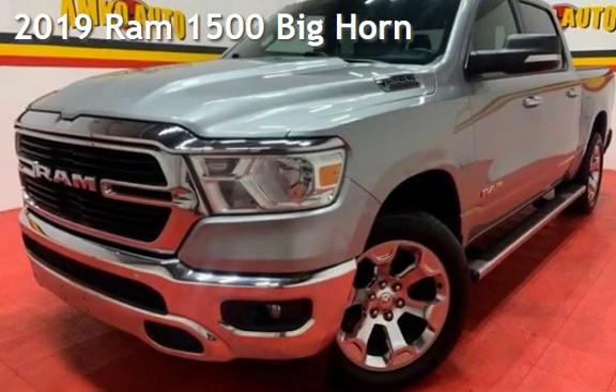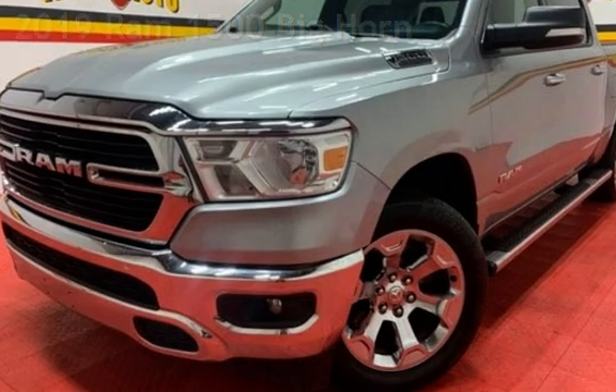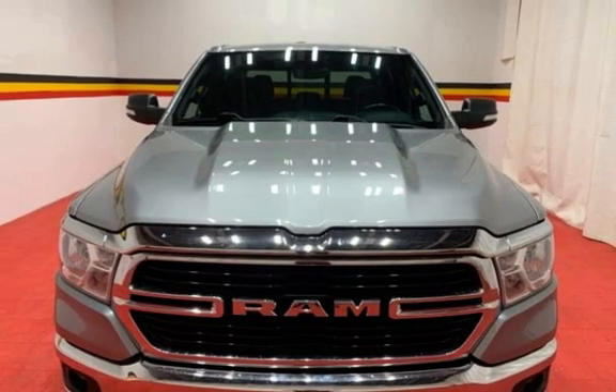Presenting a pre-owned 2019 Ram 1500 Big Horn. This four-door truck has a six-cylinder, 3.6-liter V6 engine, with four-wheel drive, and an automatic transmission.